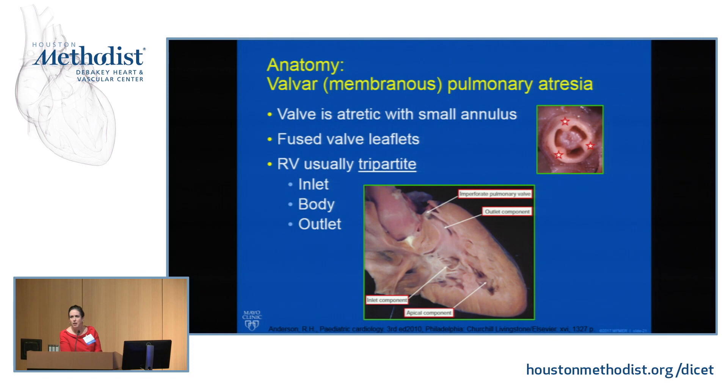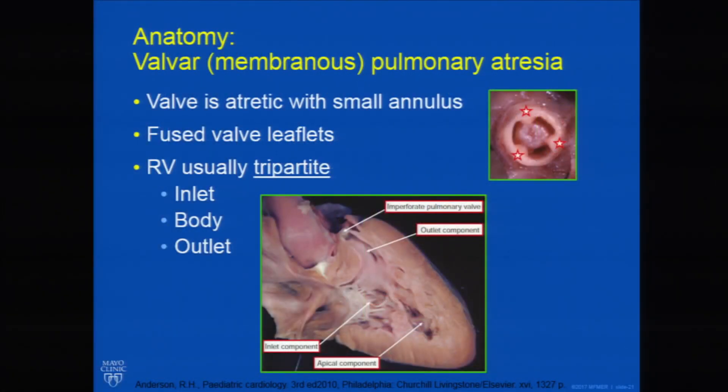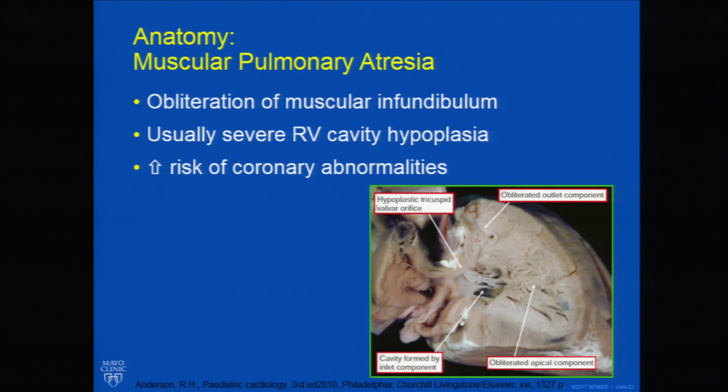What does the RV look like? We're wondering: is the RV normally formed with the three tripartite components — inflow, outflow, and septal branch — with just a small annulus and imperforate valve? That's a whole different approach than a very small tricuspid annulus where the ventricular anatomy does not look tripartite and there's obliteration of the infundibulum with thick muscle. Those patients are usually in trouble and may not be able to go to a biventricular repair.